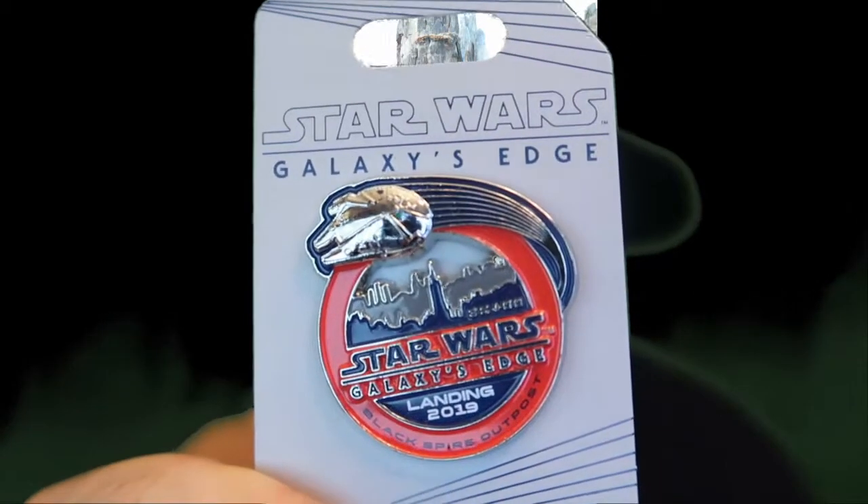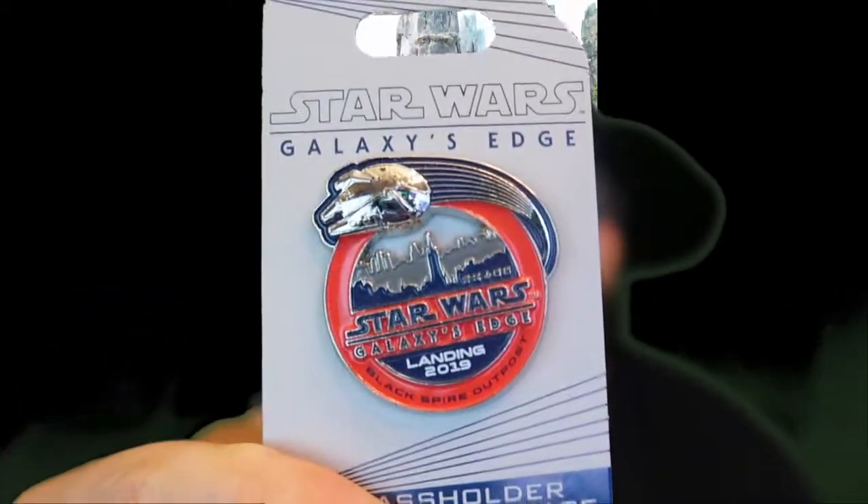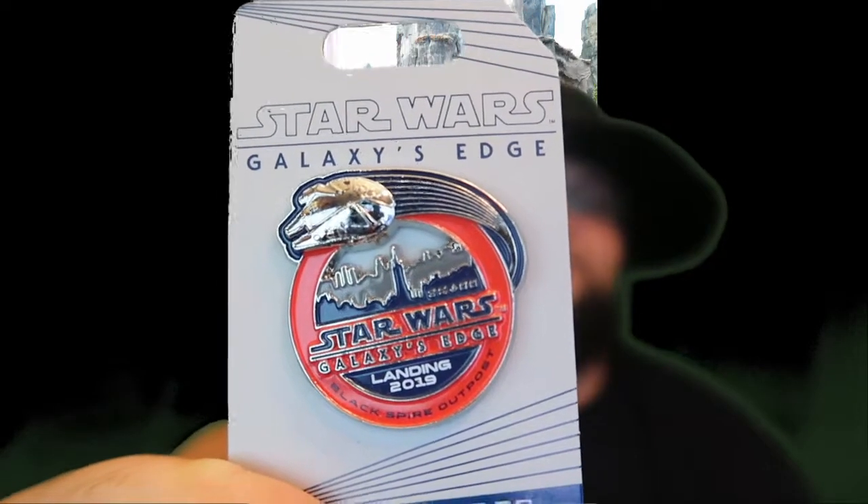I also picked up the Path Holder commemorative pen for Galaxy's Edge opening — it's just a Millennium Falcon flying over Black Spire. Being a Star Wars fan, I did pick up some Chance Cubes. I was actually looking for the Sabacc card game — the game that Han Solo wins the Millennium Falcon from Lando through — but on opening day they didn't have them in stock. They got them in stock later but they sold out as fast as they were hitting the shelves. If you're in Walt Disney World and you see that game, please reach out to me so I can send you money to buy it and send it to me.